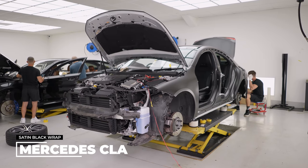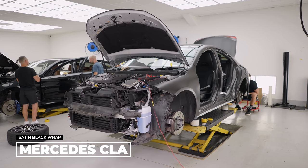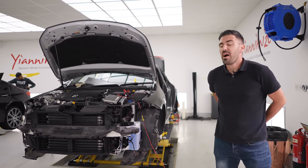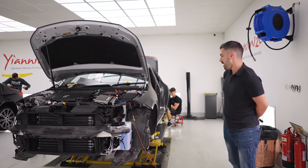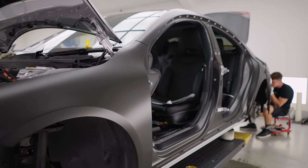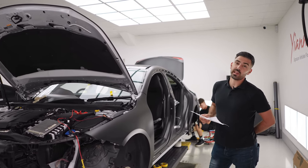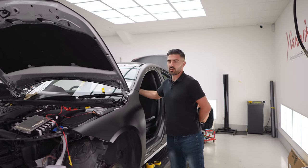We have the Mercedes CLA having a full wrap, shuts and returns in satin black. Satin black is by far — should we call it the safest colour? I think it looks awesome. All year round, summer or winter, you can't lose on a satin black. This car's having full works — wheels to gloss black, shuts and returns. We're smoking the rear lights. Oh, and a full de-chrome.